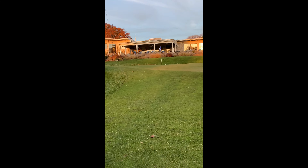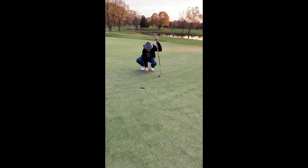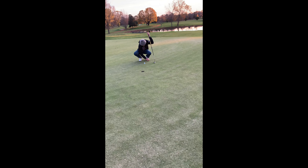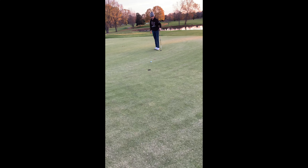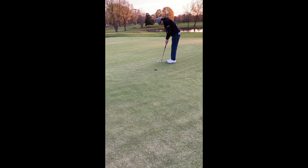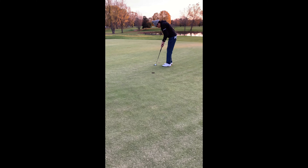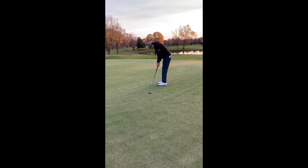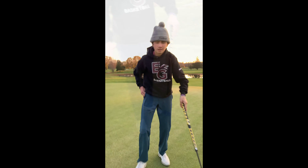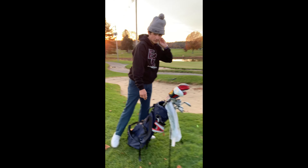Good shot, that is. It's close, about five feet. And three holes, finishing one under. Quite the day. Good shot, that is. Thank you.